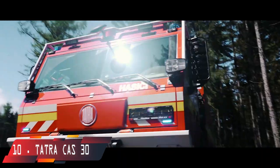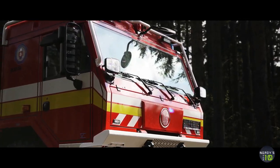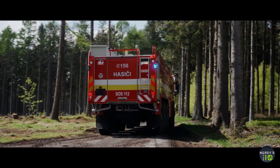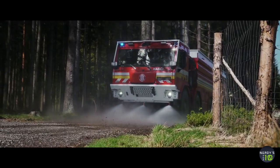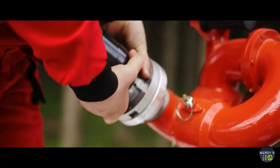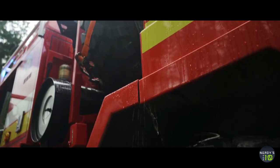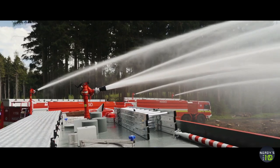Making it onto our list at number 10 is the Tatra CAS30. Manufactured in the Czech Republic, this is a high-mobility truck built on the chassis of the Tatra T815 truck. It is meant to move both on the road and across tough terrain, as well as battle forest fires. It has a 435-horsepower engine that can achieve 62 miles per hour, three water cannons and two hoses that can spew 790 gallons of water per minute, and tanks holding 1,200 gallons of water and 50 gallons of firefighting foam.